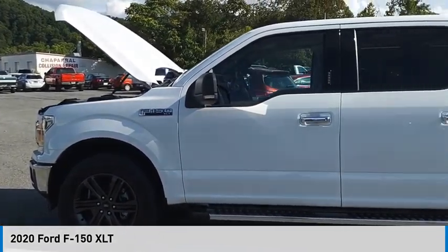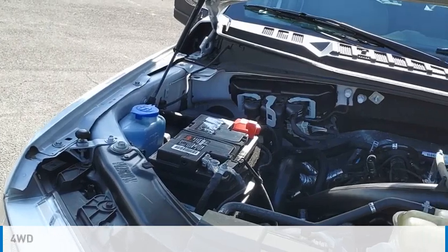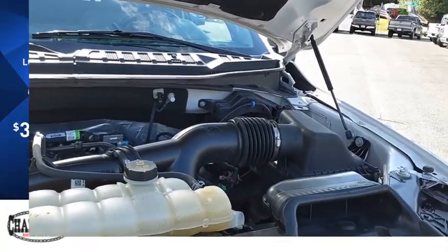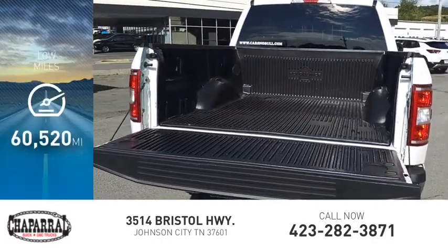Take a ride in the 2020 F-150. This vehicle is powered by a four-wheel drive, 2.7 liter engine and is priced below $35,000. This vehicle has less than 65,000 miles.